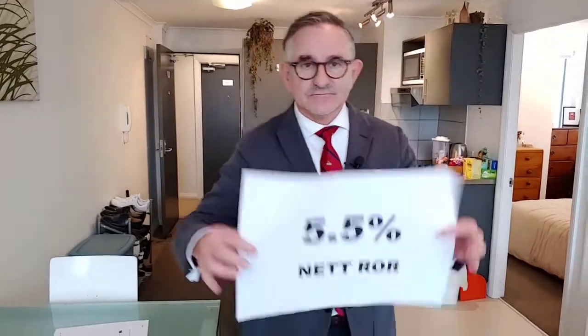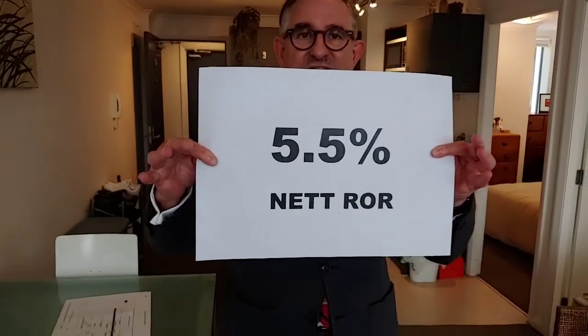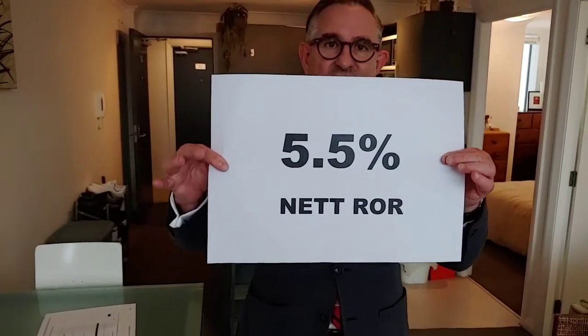So that's a quick look at what we've got on offer in terms of bricks and mortar — the physical structure. But it's not really about that, it's about this: five and a half percent net rate of return. It is primarily geared for investors.